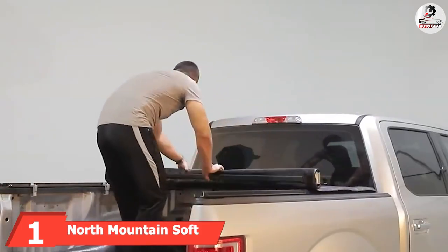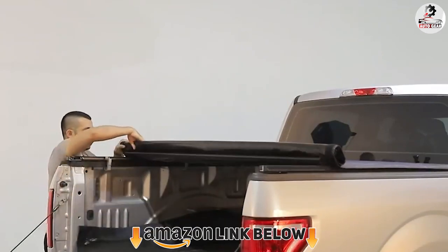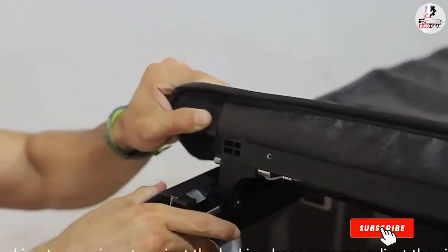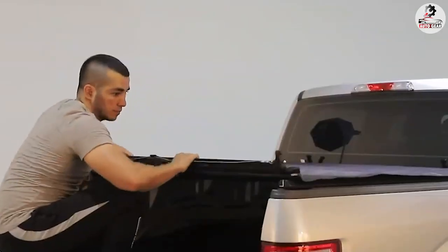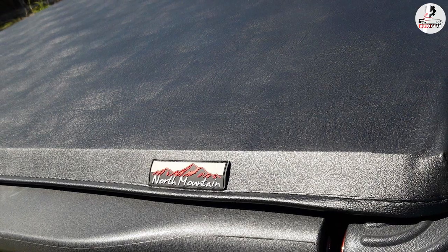At the first position of our list, we have the North Mountain Soft Vinyl Roll-Up Tonneau Cover. If you've been around the tonneau cover scene for some time, you've probably heard of North Mountain. This manufacturer is famous for its soft vinyl roll-up covers, and yes, I'm reviewing one of them today. The charm of North Mountain's bed covers is their simplicity and straightforward design. These are not fancy, state-of-the-art models, but affordable, well-made roll-ups.